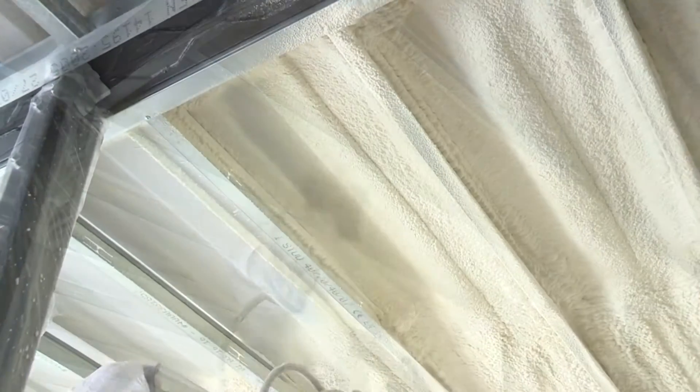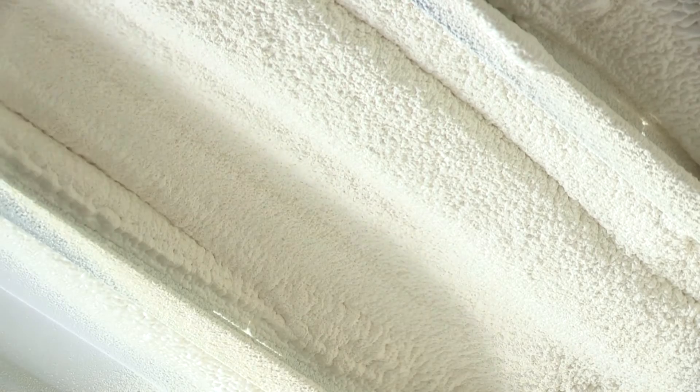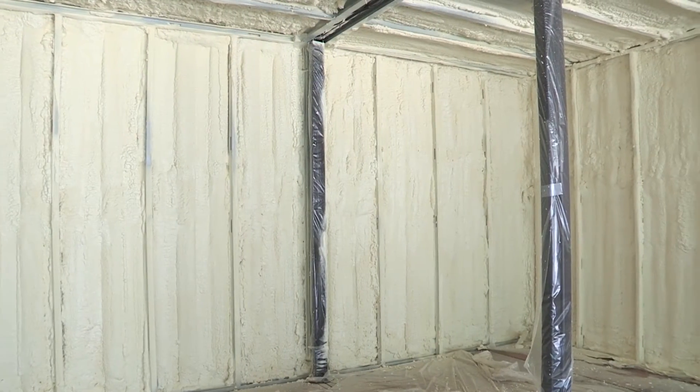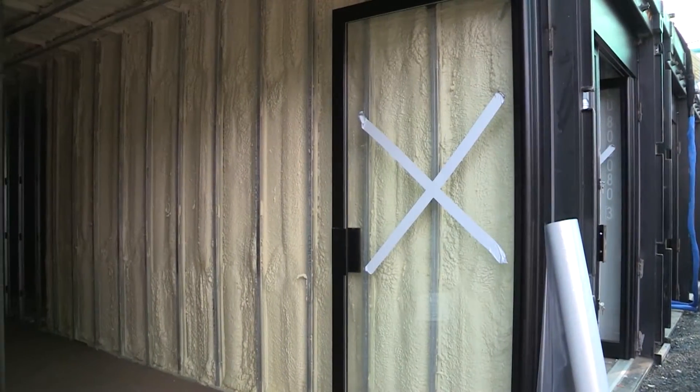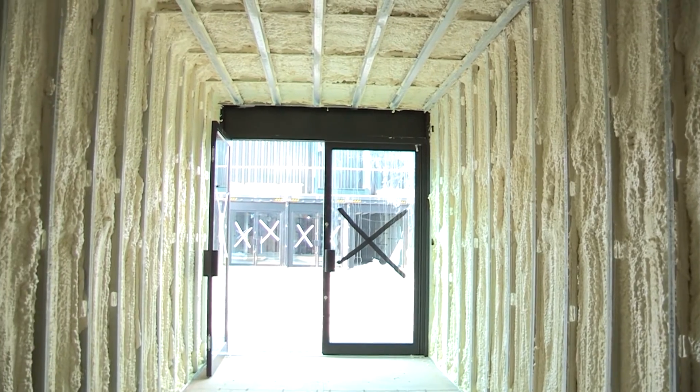Both open cell and closed cell spray foam insulation are fully certified, undergo a rigorous condensation risk analysis and have completed a comprehensive assessment involving laboratory testing, on-site evaluation and inspections of the manufacturing operations.